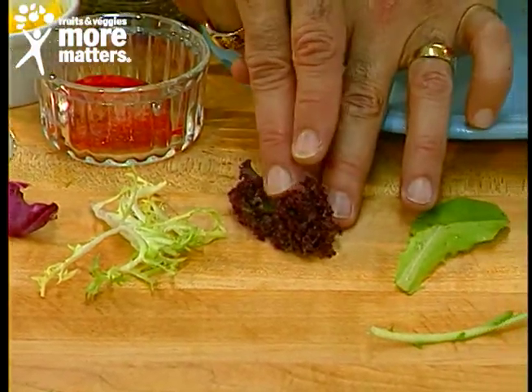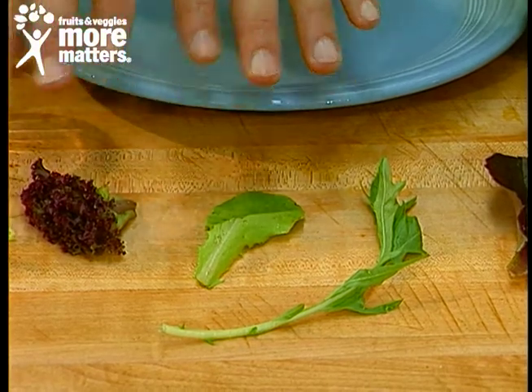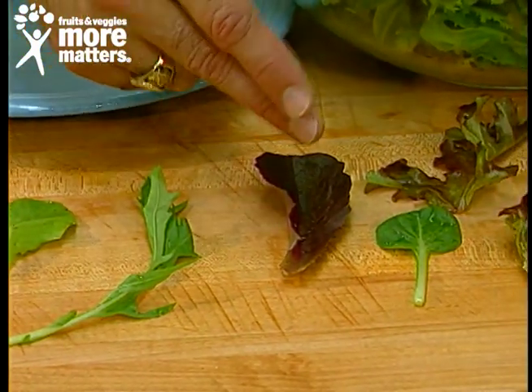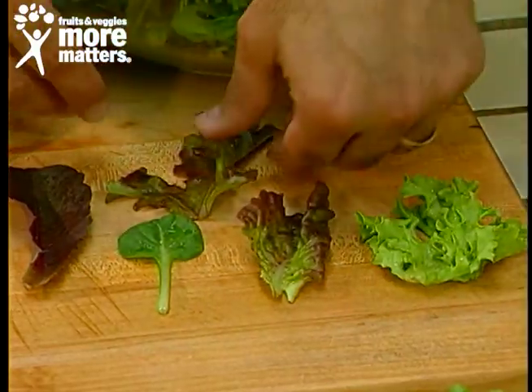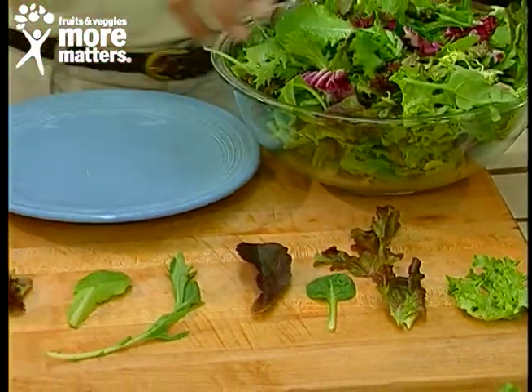For example, this is radicchio, frisée lettuce, lolla rossa, and arugula — these have a real strong flavor. Then we move to mizuna, which is a mid-range flavor of taste and texture, baby red romaine, baby bok choy, baby red leaf lettuce, baby white oak leaf, and baby red oak leaf.